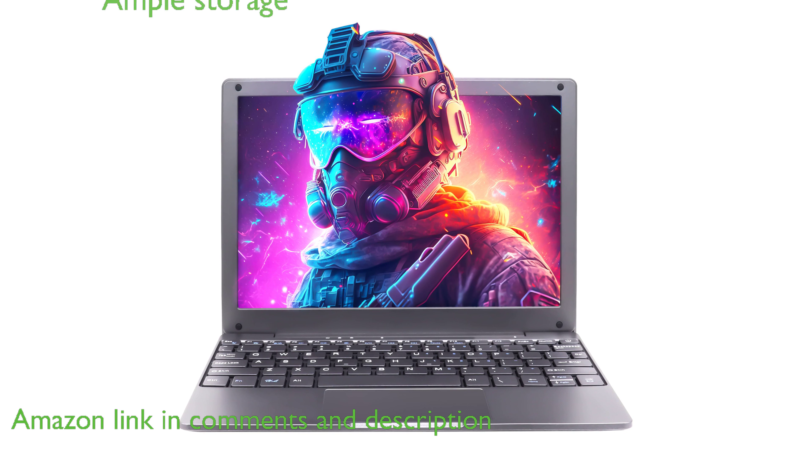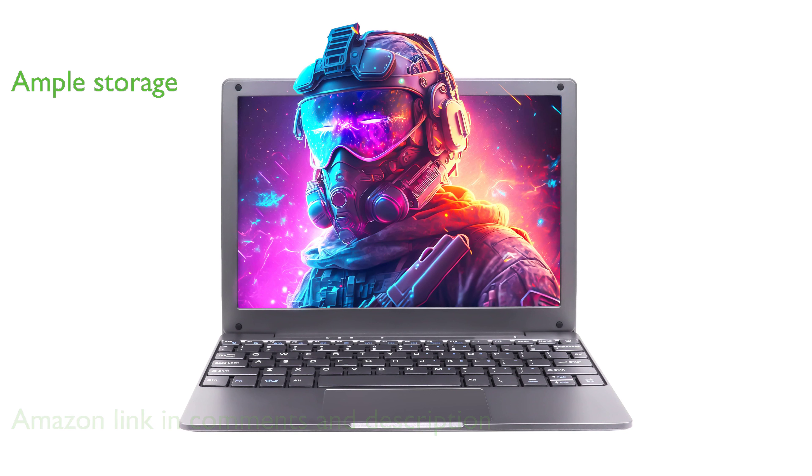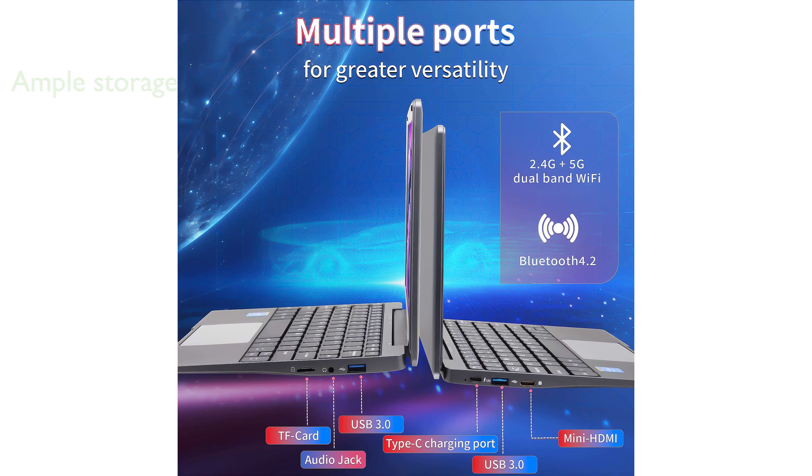Equipped with 8 gigabytes of random-access memory and a generous 256-gigabyte solid-state drive, this laptop ensures swift data access and ample storage. This laptop is powered by the ultra-low-power Celeron N4020 quad-core processor.